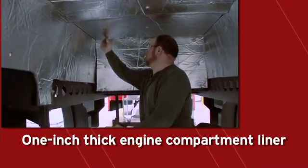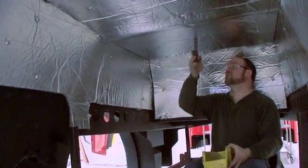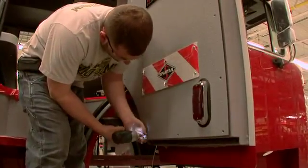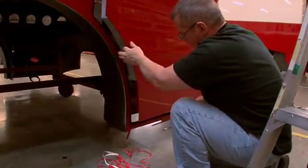The engine compartment is lined with a one-inch thick pad with an aluminum foil grid backing that meets all flammability tests and further adds to noise level reduction. Safety, user comfort, serviceability, and product longevity are key factors in the design of all cab components.